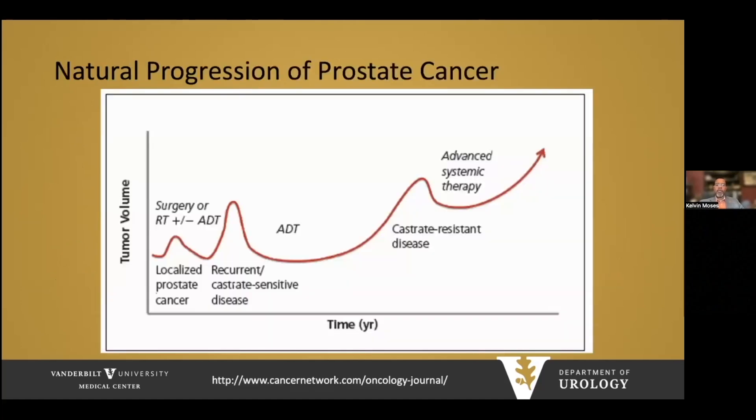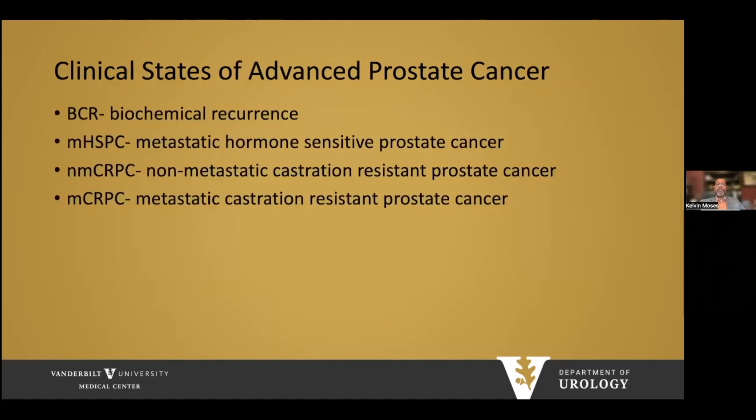The natural progression of prostate cancer for most men starts with treatment for localized disease. A significant proportion of men will experience recurrence and/or castrate-sensitive metastatic disease, requiring androgen deprivation therapy. Many will then progress to a castrate-resistant state requiring multiple therapies. The various clinical states include biochemical recurrence, metastatic disease — either hormone-sensitive or castration-resistant — and metastatic disease.